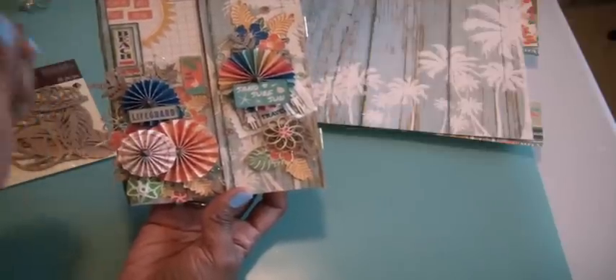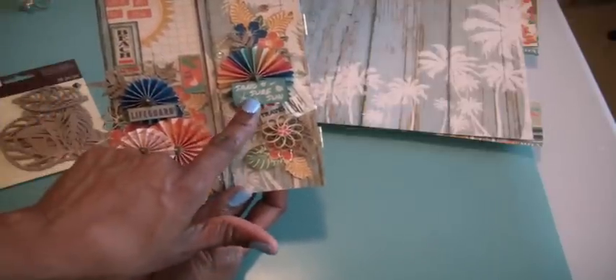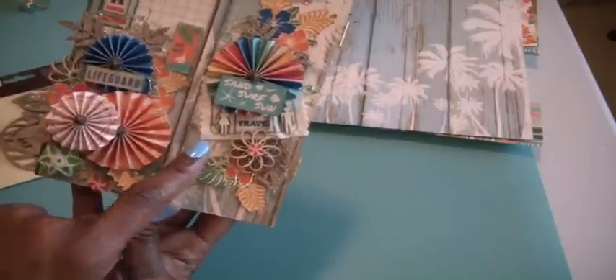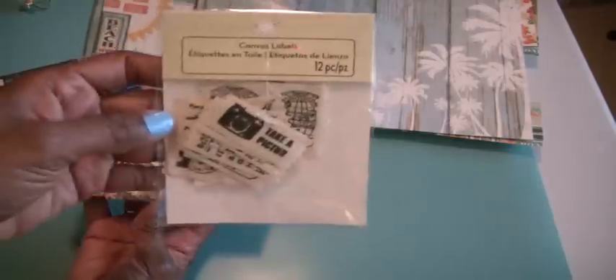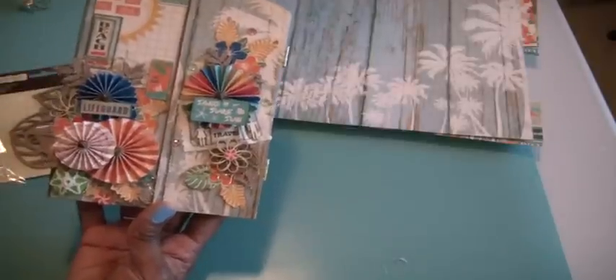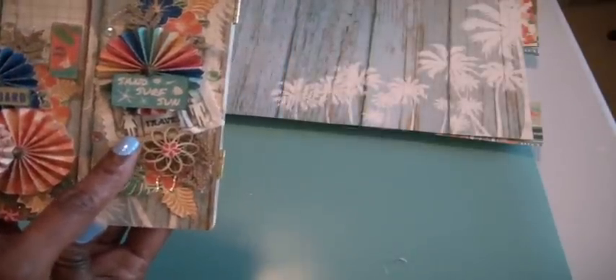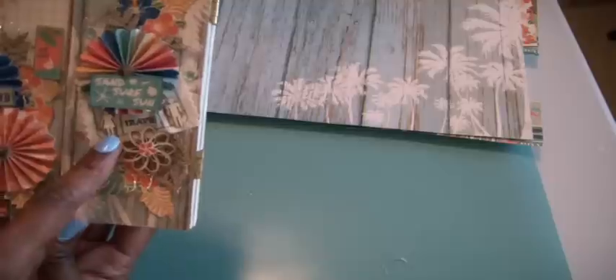Here it says 'beach,' going that way — 'set sail,' 'sand,' 'surf,' and 'sun.' There is also one of the canvas labels from Michael's $2 bin. I found one that has a suitcase that says 'travel.' Then I glued a boy and girl wooden piece onto the side of it.